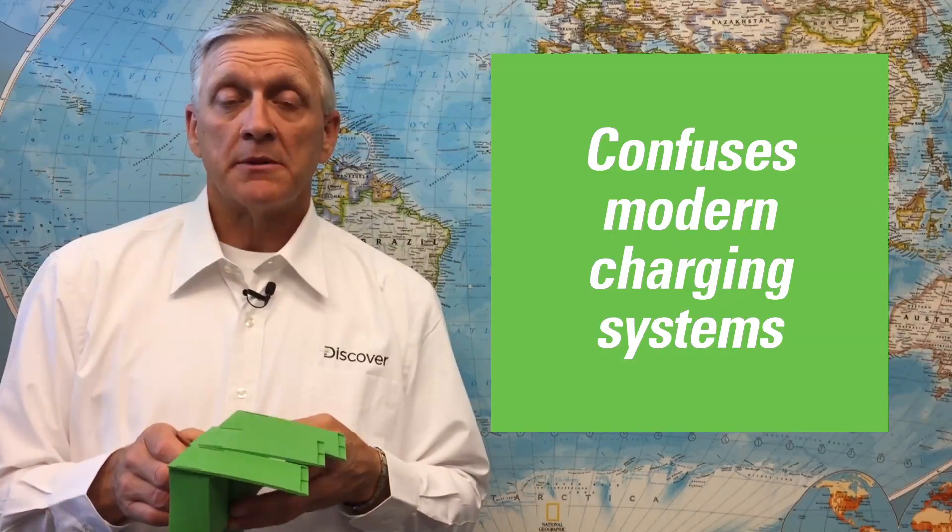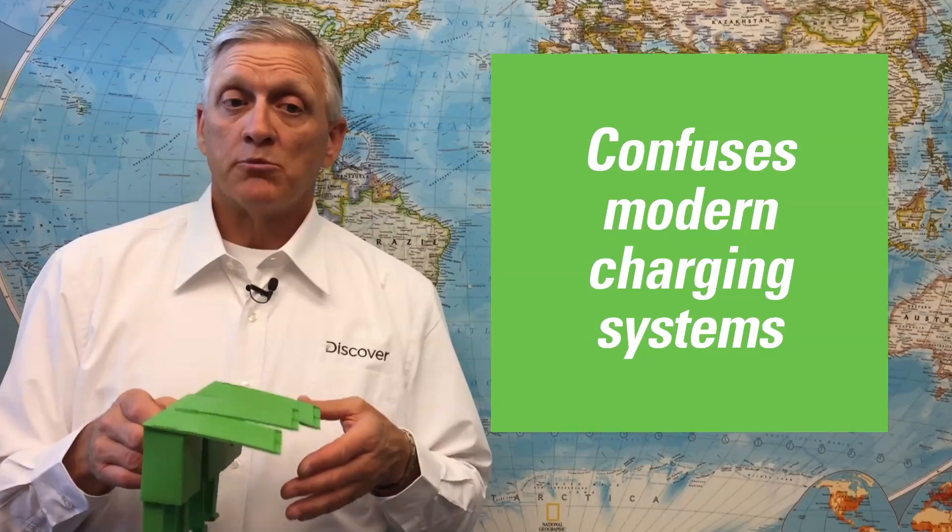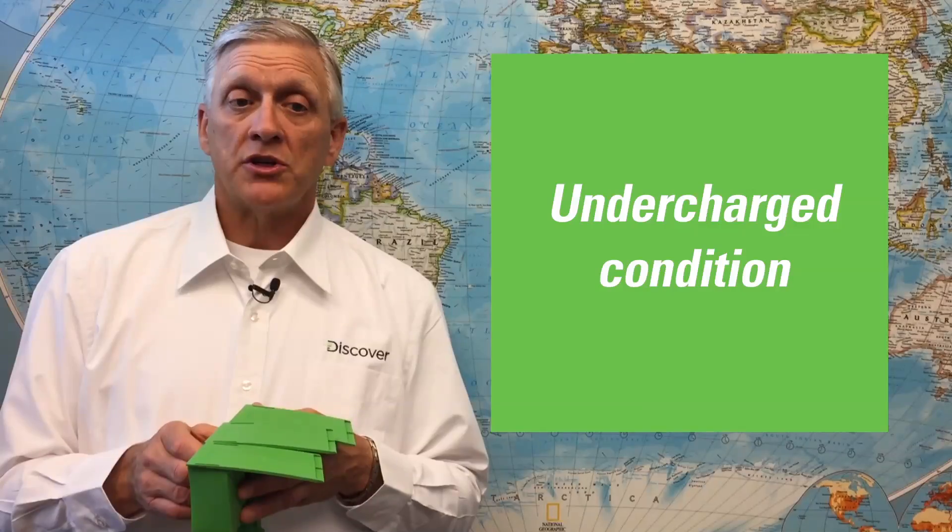A sulfated battery will only eventually accept the surface charge, resulting in a battery that appears fully charged but provides low cranking capacity and reserve capacity. This false state-of-charge reading confuses modern vehicle charging systems into thinking the battery is more charged than it is, which leads to the battery always operating in an undercharged condition.